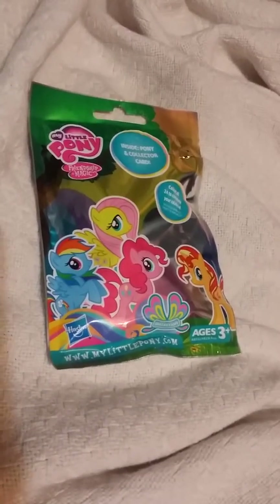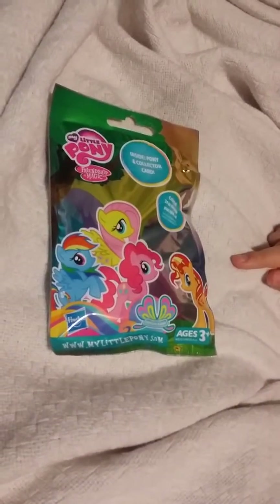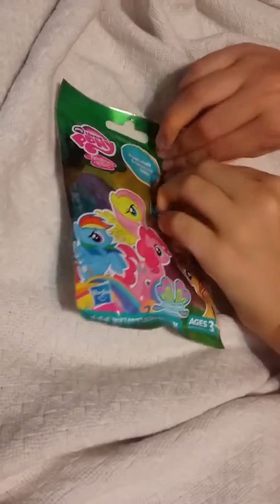Hi guys! So today I'm going to do my YouTube again. I have a Milo pony, a surprise bag, an entire pony, and a collector card. So let me open this up.